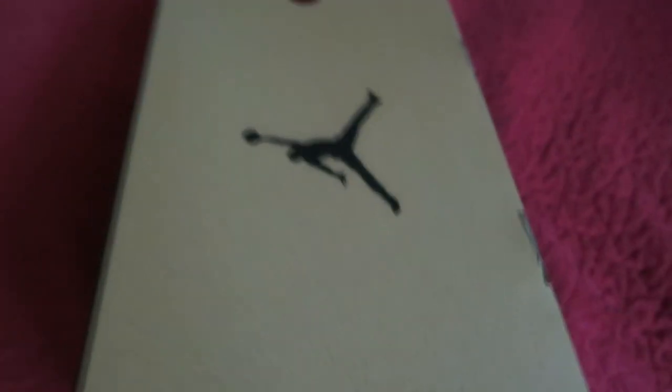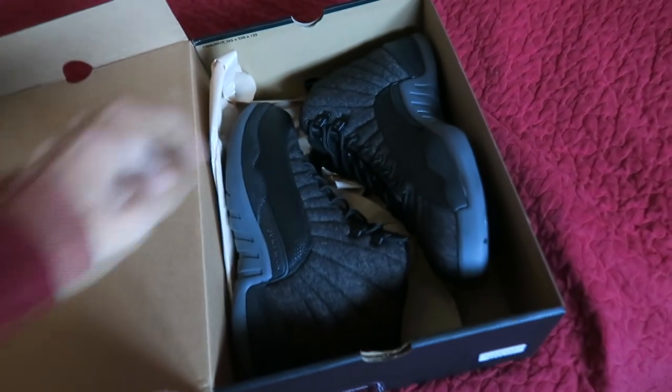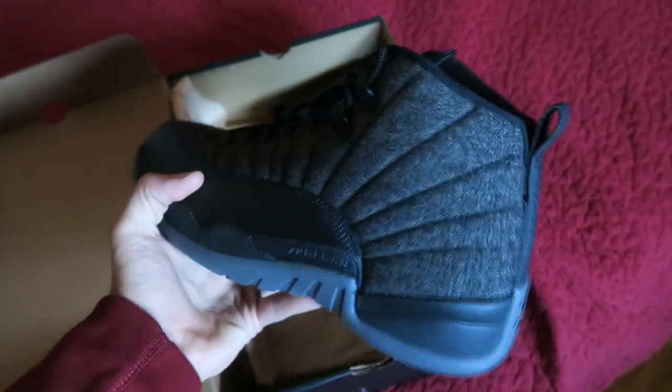Hey guys, what's up — Christian here back at you for a sneaker talk with a brand new review. Today we have a pair of Air Jordans; as you can tell by the title of this video, we have the Air Jordan 12 Wools. These Jordans dropped a while back, I think a week or two weeks ago.